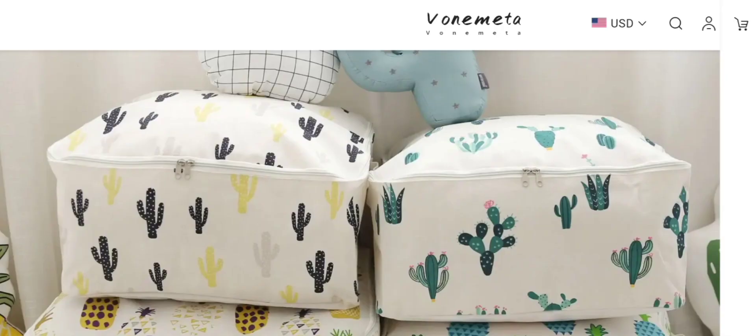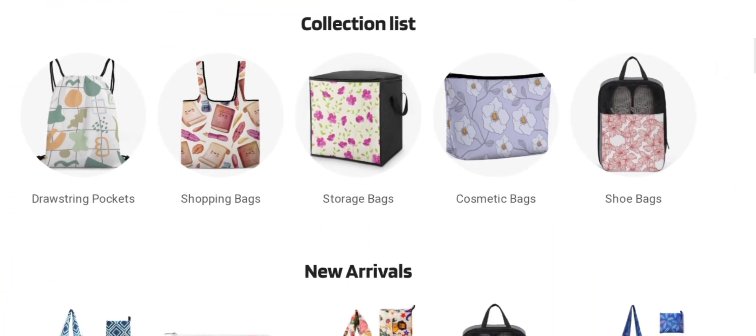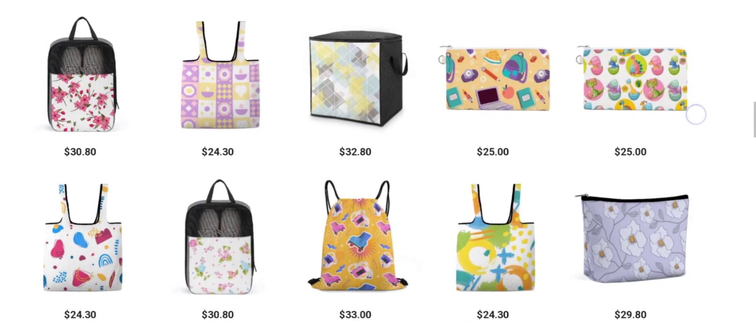People from the United States are very interested to know about this site. Today we provide the complete details about this site. First, the site type and the products they deal in: it is an online shopping store offering different types of products like drawer storing pockets, shopping bags, storage bags, cosmetics bags, shoes bags, and different types of bags. If you are interested, you can visit their official site and check them out.